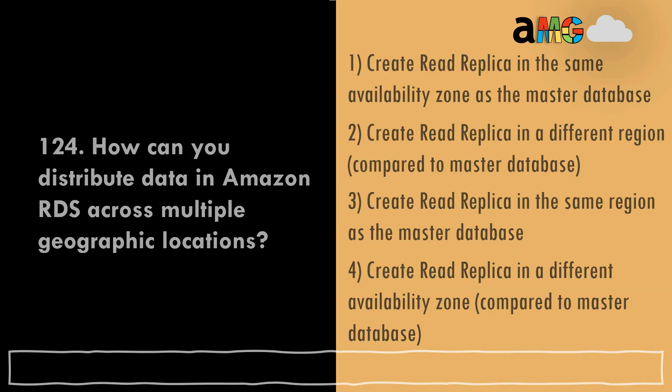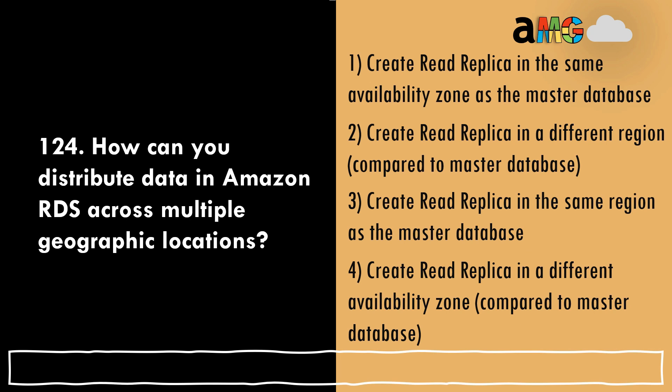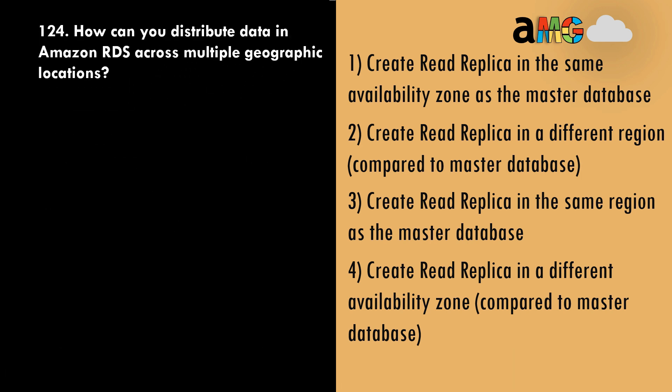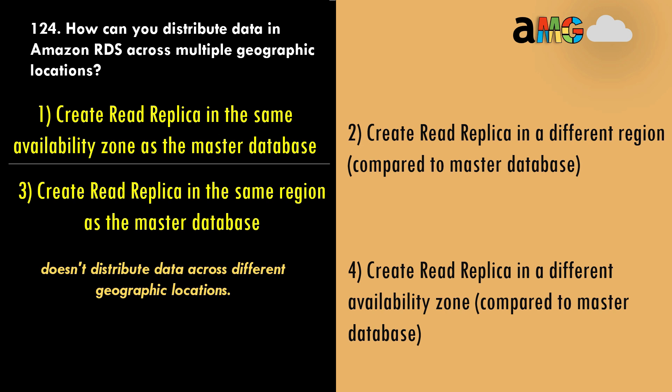Question 124: How can you distribute data in Amazon RDS across multiple geographic locations? Option 1, create a read replica in the same availability zone as the master database, and option 3, create a read replica in the same region as the master database — both of these don't distribute data across different geographic locations, so both are wrong answers.